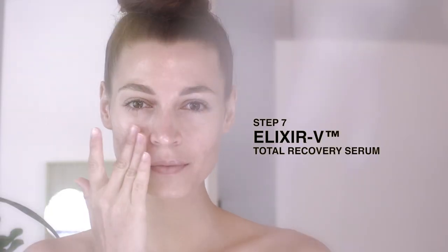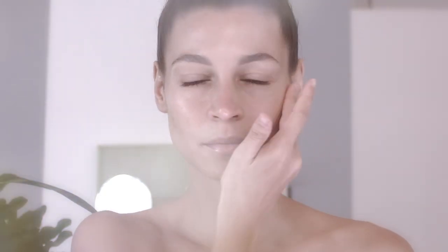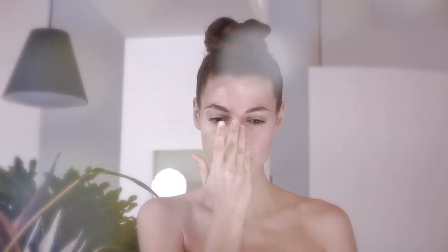Our star serum regenerates, lifts and plumps as you sleep. Intensely nourishing concentrate for the perfect V-face look. Massage three drops onto the entire face and neck to complete the seven steps to perfection.